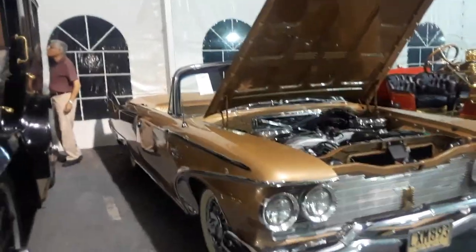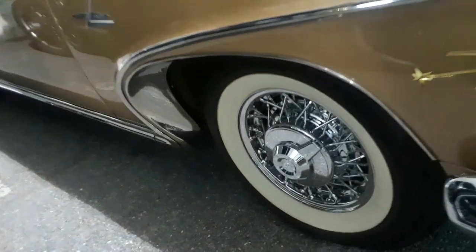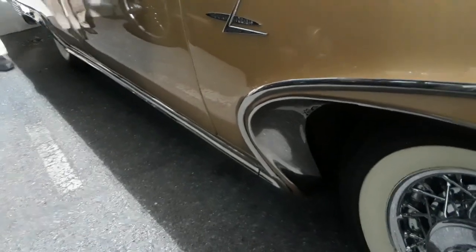Now some of the options on it — I've got to get this in. The Kelsey Hayes full wire wheels. Look at that cutaway in chrome.